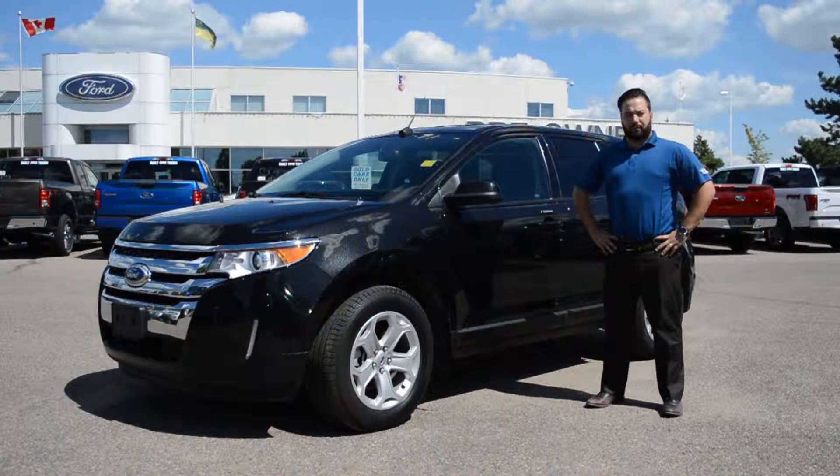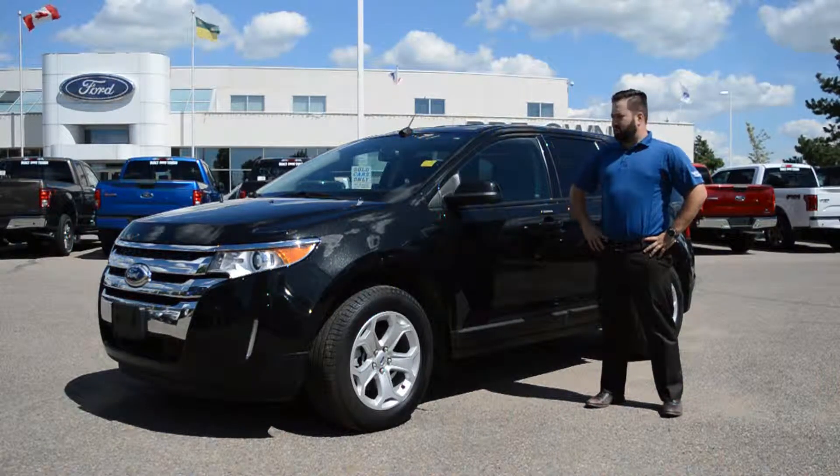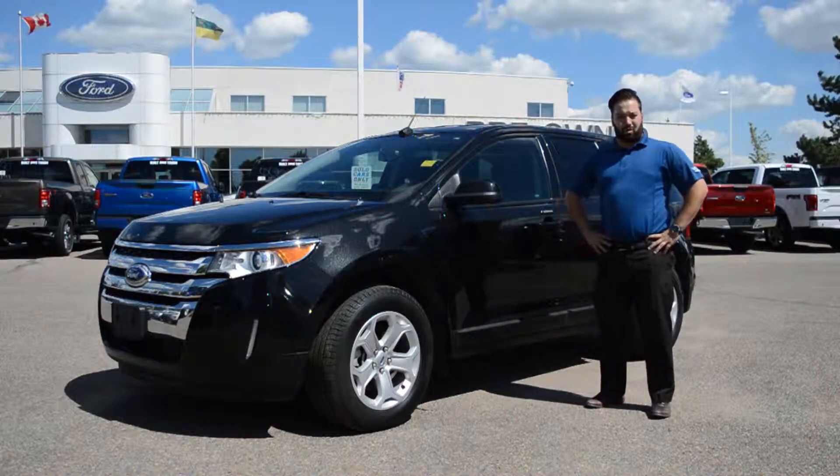Welcome to Jubilee Ford. My name is Jordy Ferrero, and I'm one of the product specialists here. Today I'm going to tell you about one of our 2014 Ford Edge SEL all-wheel drives.